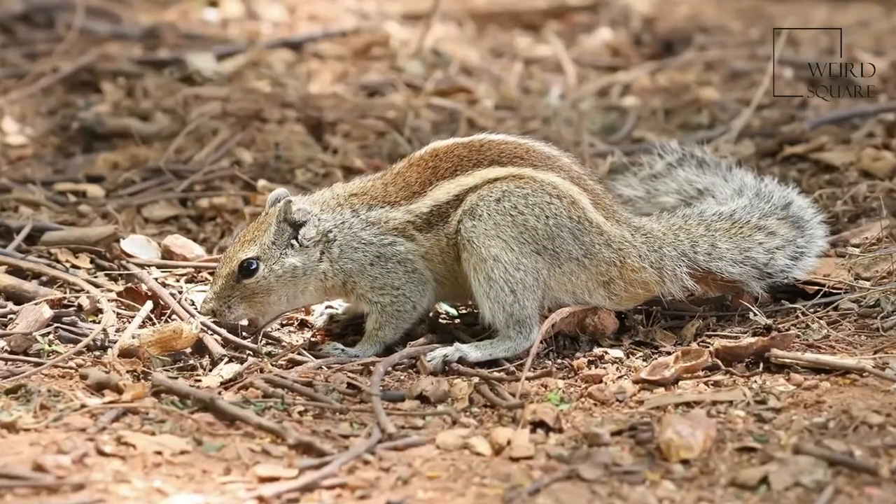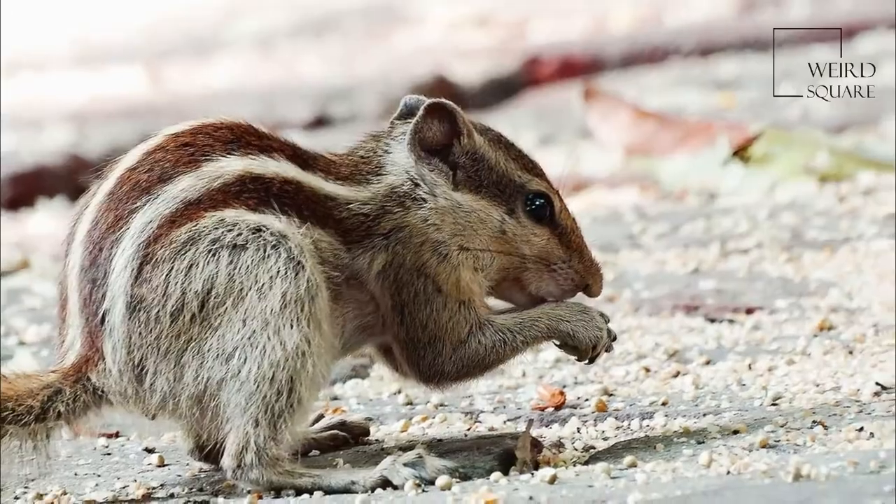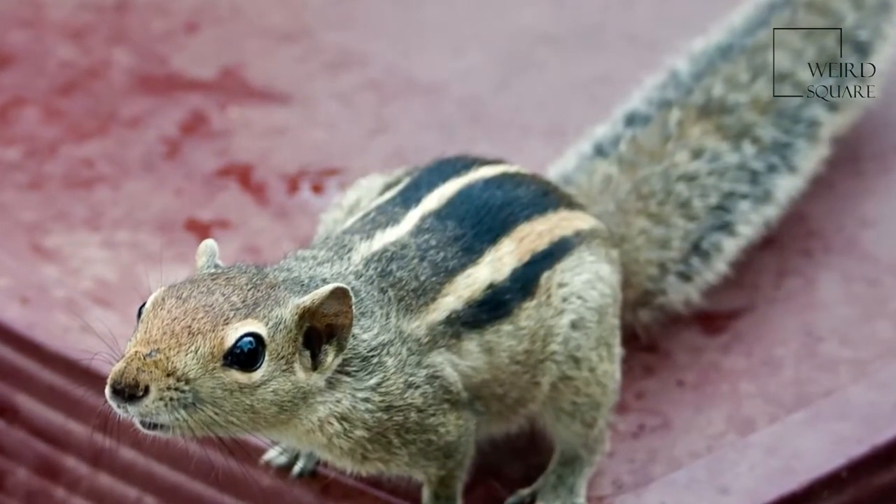In the late 19th century, the palm squirrel was introduced to Madagascar, Reunion, Mayotte, Comoro Islands, Mauritius, Seychelles, and Australia, where it has since become a minor pest.